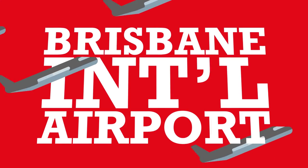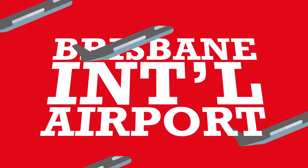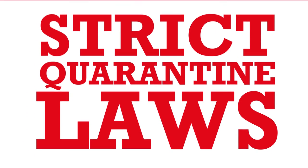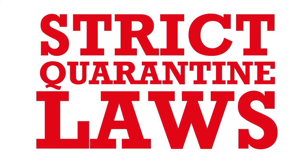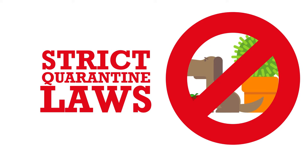Brisbane International Airport is the main airport in Queensland, so you will probably arrive through there even if you will be studying on the Gold Coast. Australia has very strict quarantine laws, so do not bring any plants, animals or food into the country unless you declare it through customs.